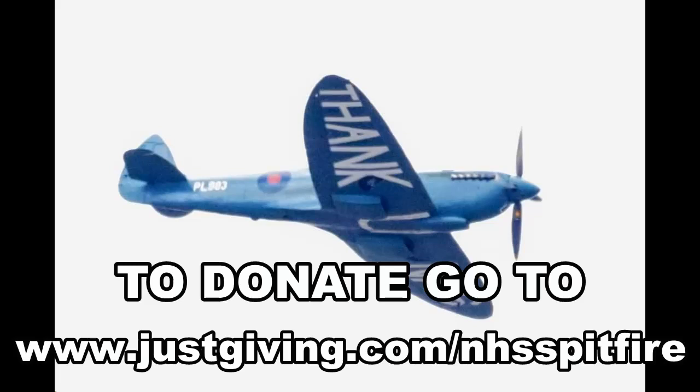Certainly was. A very special moment with the flypast of a blue Spitfire from the Aircraft Restoration Company, based at Duxford. All in a very good cause. We can talk to the owner, the pilot, John Romain, who actually did a lot of flying for the film Dunkirk. And you can tell us all about today, John, and everything else you've been doing.